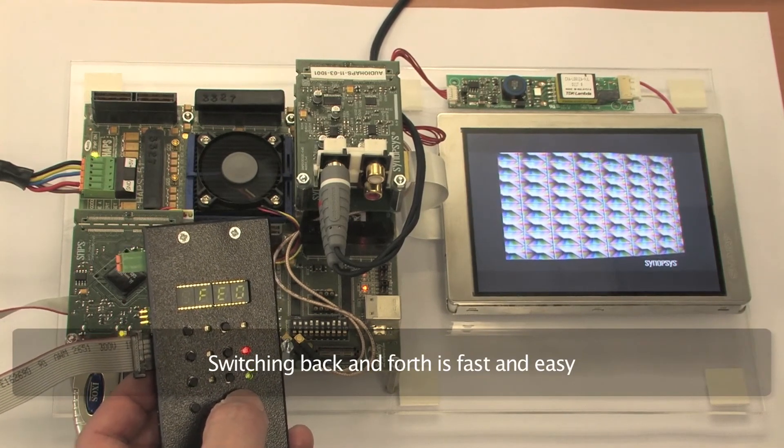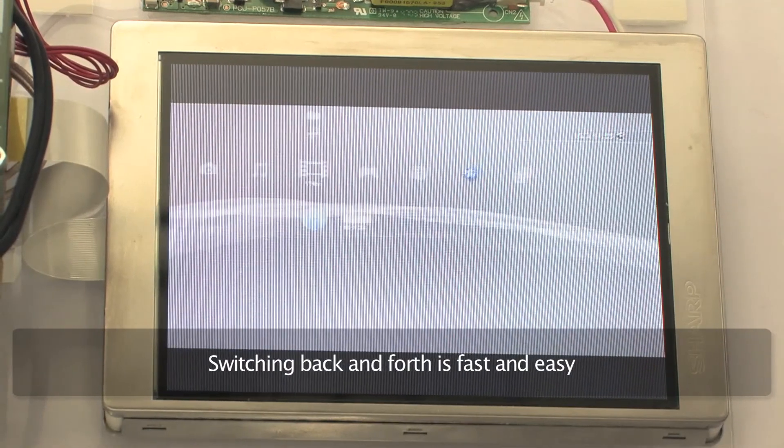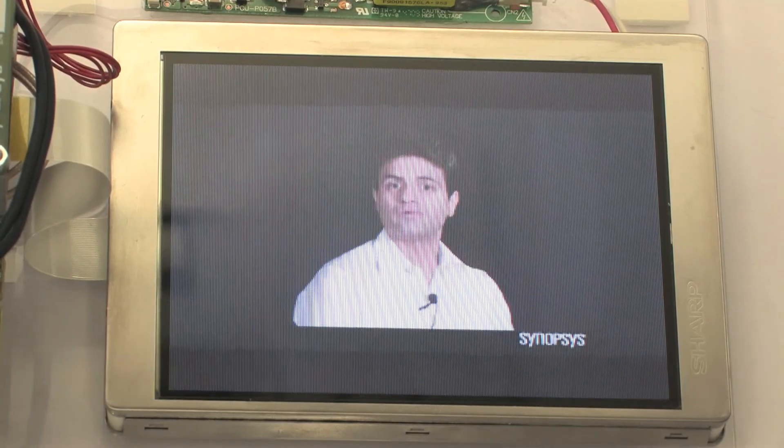It's the technology in the DesignWare HDMI receiver IP and fast switching solution that makes switching so seamless. To summarize, you've discovered how the Synopsys DesignWare HDMI receiver with fast switching solution works and its main components. You have seen a demonstration highlighting the fast 1-second switching time and interoperability with commercial Blu-ray player and multimedia player. To learn more about the Synopsys HDMI IP portfolio, please visit synopsys.com/HDMI.